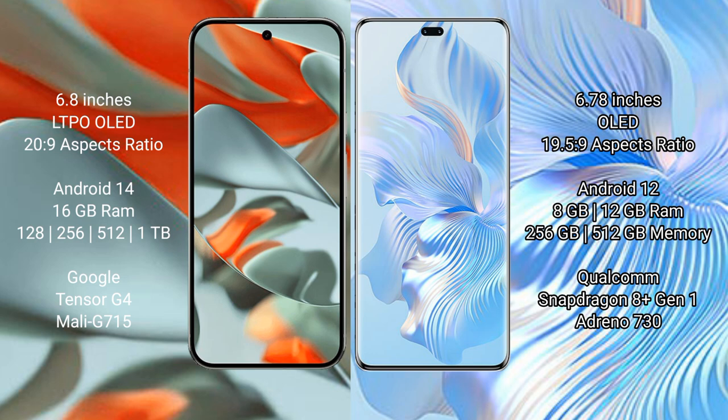Google Pixel 9 Pro XL comes with 16GB RAM and storage options of 256GB, 512GB, and 1TB internal storage. It is powered by the Google Tensor G4 processor with an Immortalis-G715 GPU. Honor 80 Pro comes with 8GB or 12GB RAM and 256GB or 512GB internal storage, powered by the Qualcomm Snapdragon 8 Gen 1 processor with an Adreno 730 GPU.